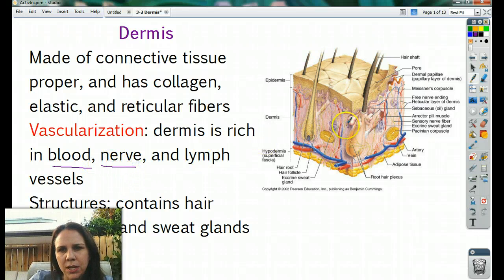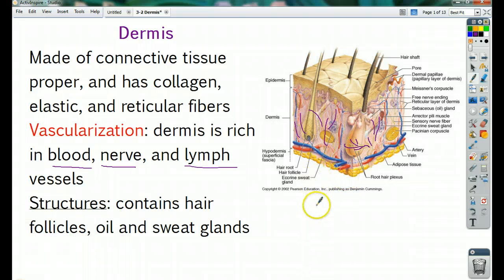Also nerves. In this picture they're kind of yellowy — you can see them reaching out, just kind of spreading out like a spider web over the whole thing. And then we have lymph vessels. Lymphatic is what takes all the lost fluid that seeps out of the arteries and veins and puts it back into the blood.